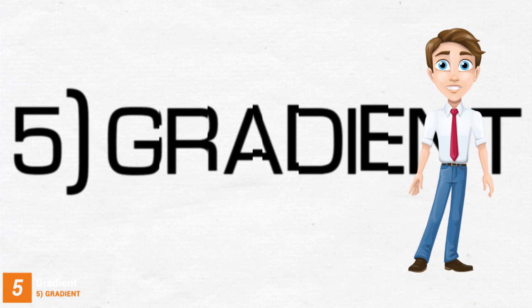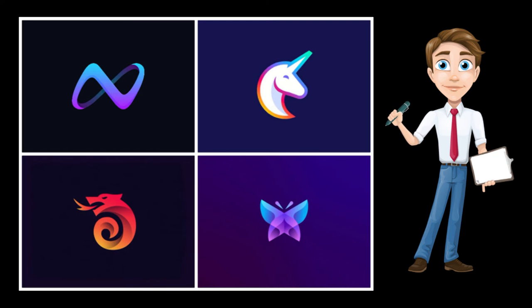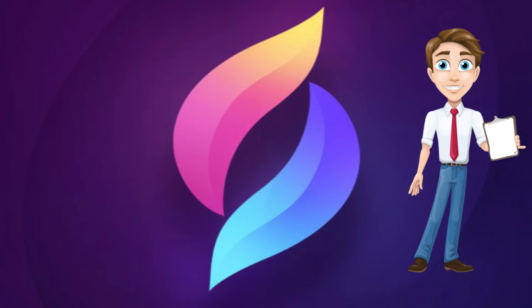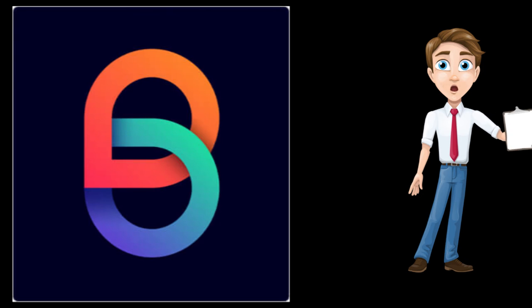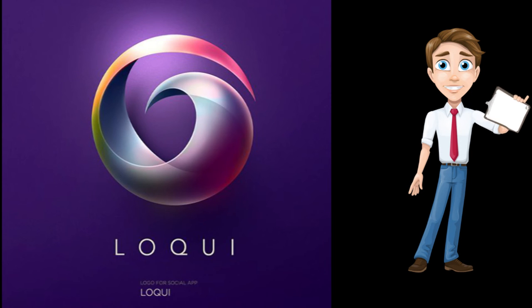5. Gradient. Gradients have been in trend since the last few years, and this trend won't fade away soon. Gradients or color transitions can be applied to both text and icons. They are fascinating to the eyes and present endless creative possibilities to the brands. This type of logo is created by blending an array of shades or tones of one color, starting with the darker tones and slowly fading out.